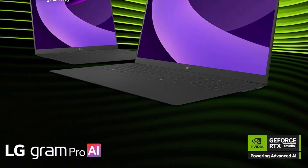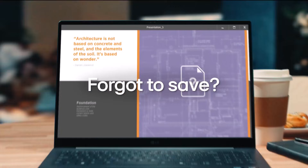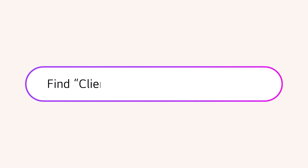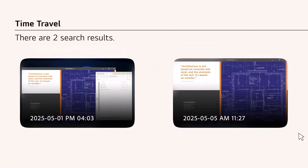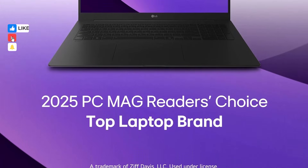This ensures smooth multitasking, enhanced productivity, and powerful creative capabilities. Equipped with 32GB DDR5 memory, the LG Gram Pro handles demanding applications, large datasets, and high-end gaming or content creation effortlessly.